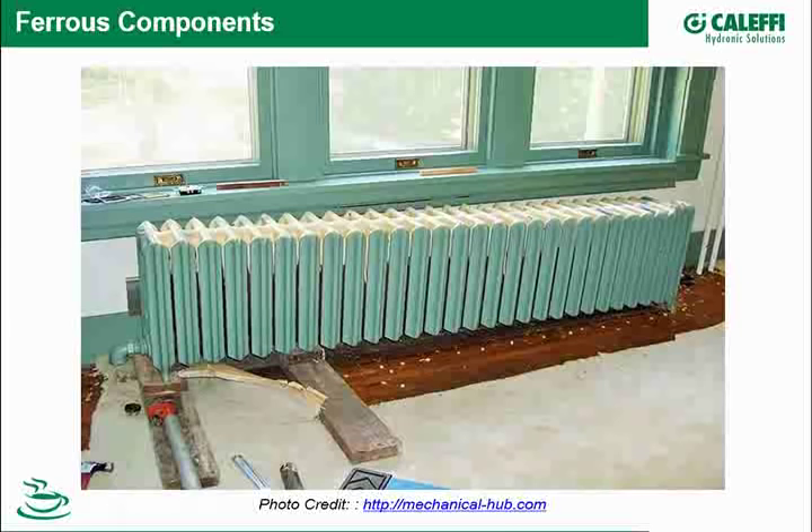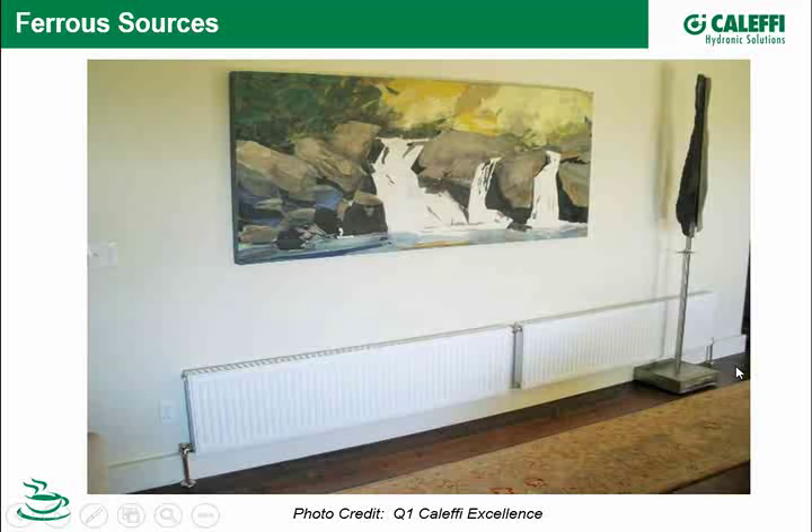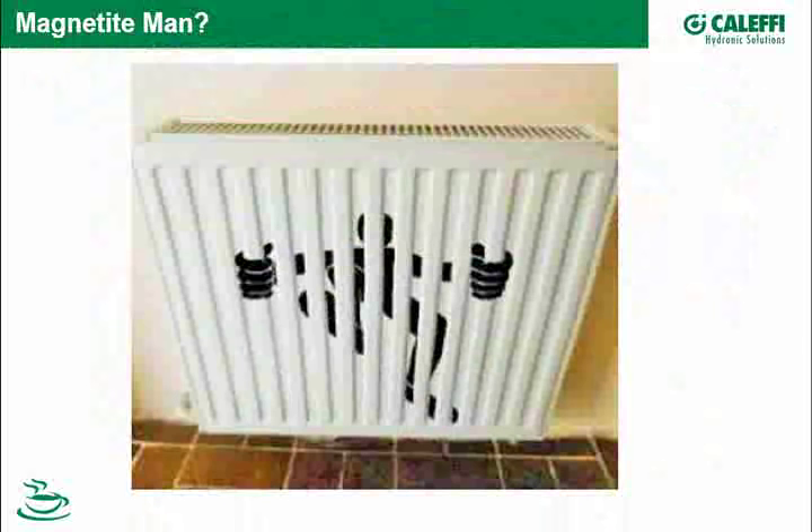Not only those large cast iron radiators, but steel radiators have become more common in North America. Here's a wall of low-temperature, high-surface-area panel radiators — perhaps Biasi — as a form of radiant heat without embedding tubing in a surface. And I came across this image I called 'Magnetite Man' — it's almost like magnetite trying to get out. The artist did a great job.